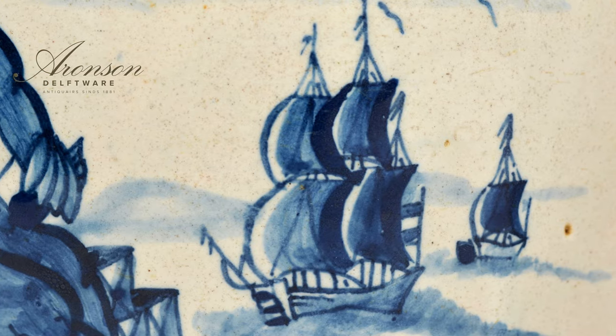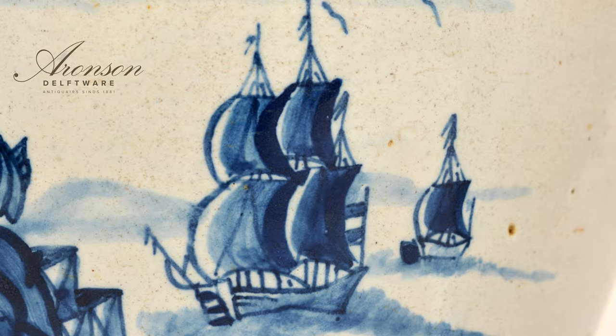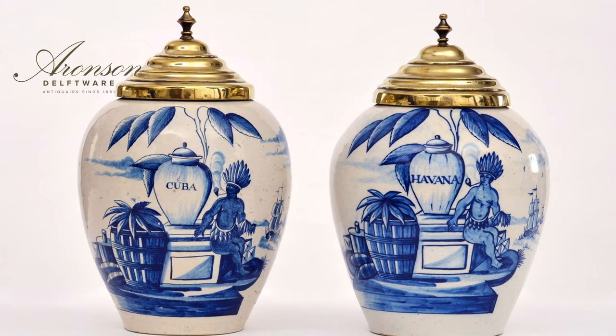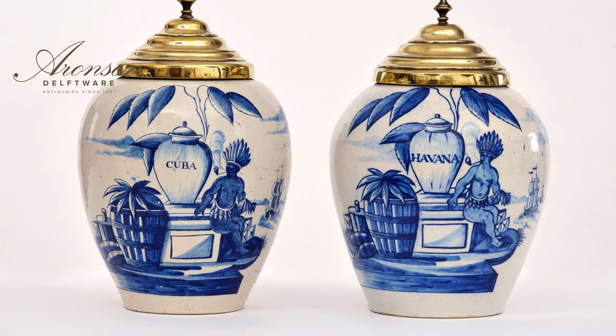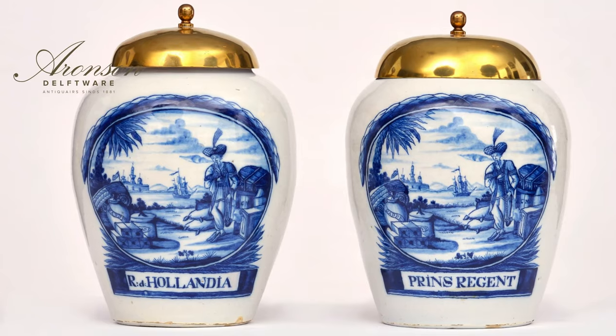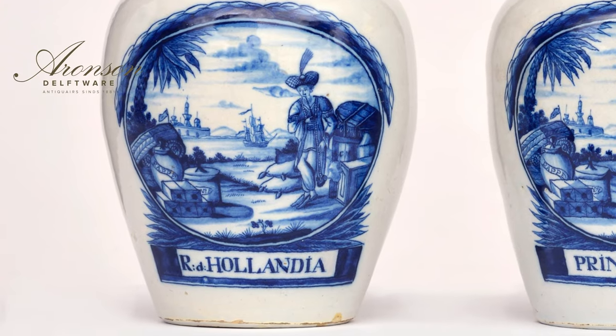Tobacco, for instance, was used by the Mayans in their religious rites. The Spaniards were the first to bring these brown leaves and the knowledge of how to smoke it to Europe. England had taken control over large tobacco plantations in the southern colonies of America and provided Europe with the materials for this new and fashionable custom. In 1700, half of the total import of 20 million pounds into England was exported again to Amsterdam, where a large tobacco industry flourished.